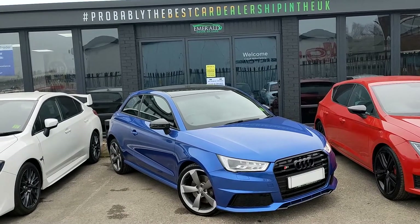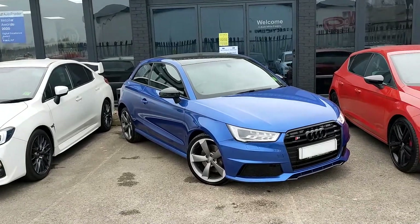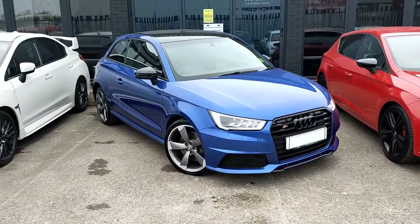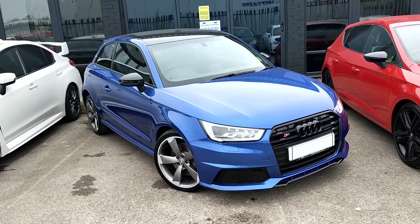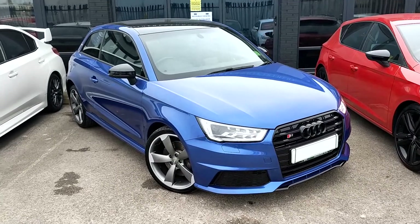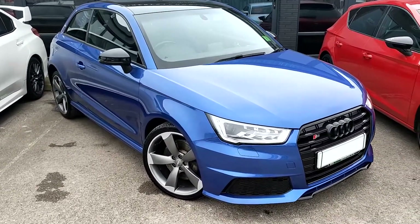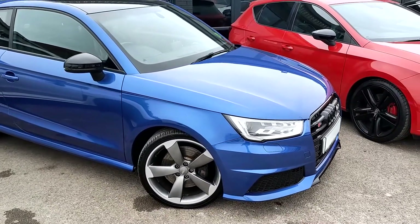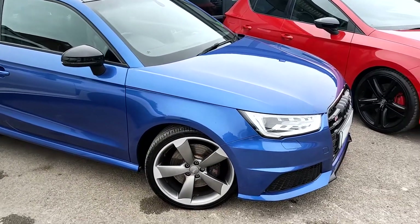Welcome everybody. We have a new bit of fresh stock here at Emerald HQ today in the form of this Audi S1 Quattro. Audi's hot hatch has a 2 litre TFSI engine which is petrol driven and it produces around 228 brake horsepower. The Quattro four-wheel drive system ensures that the stability matches the performance of this little hot hatch, and obviously you've also got the German craftsmanship so you haven't got to worry about build quality.